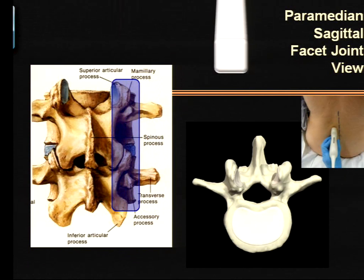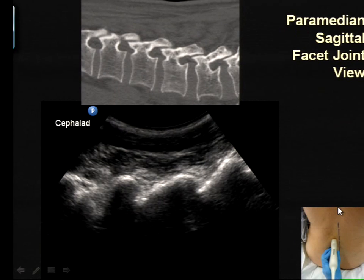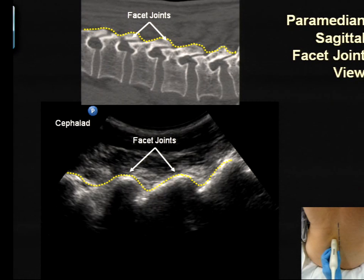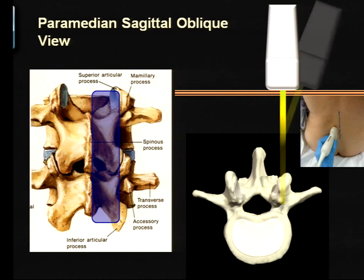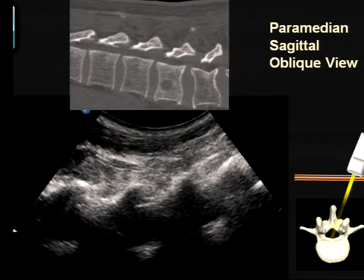If you then slide the probe more medially, the next structures you come over are the articular processes and facet joints. With overlapping superior and inferior articular processes giving a complete line of bone, instead of seeing the intervening psoas muscle, you get a continuous wavy hyperechoic line. It's not particularly useful in itself, but it sets us up for the next view. Once you've obtained that articular process view, angle the probe towards the midline and your beam will be directed through the paramedian interlaminar space, cutting the laminae in cross-section.